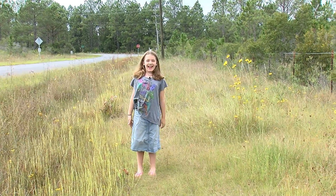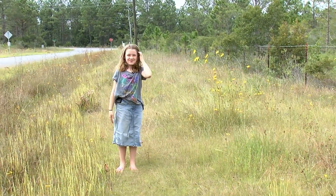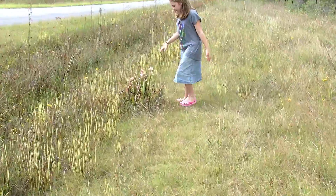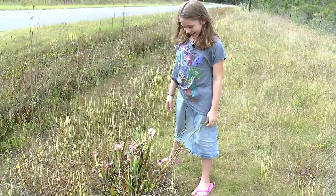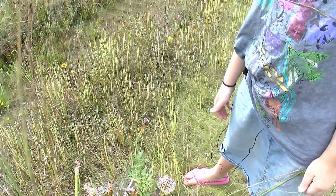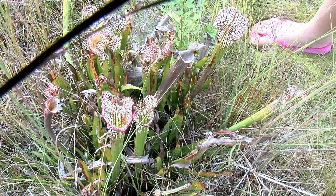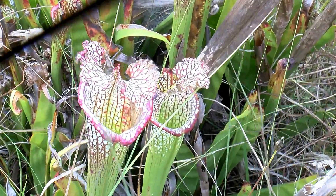Hello everybody! My name is Emma and today we are going to be showing you all about the pitcher plants. Here is the biggest pitcher plant ever. They eat bugs and they are endangered species. They are plants, but what do they eat? Bugs. And they only grow on this side of Florida.